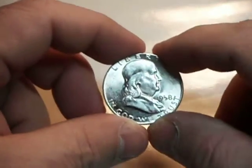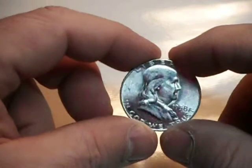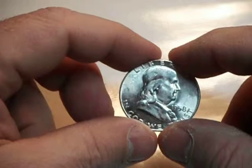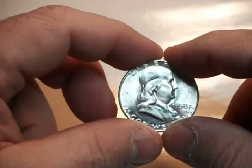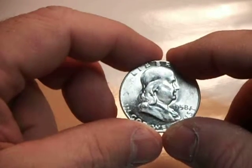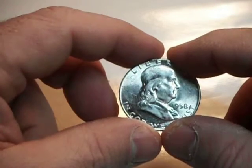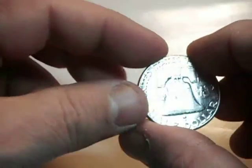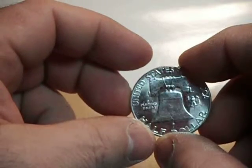Hello, once again, Rich from Alyssa Coin and Currency Exchange. Here we have a 1958 Franklin half dollar from the Philadelphia Mint. The '58 is probably the weakest struck coin of the Philadelphia issue from the 1948 to the 1960 era, and this coin here is definitely one of the better struck ones.